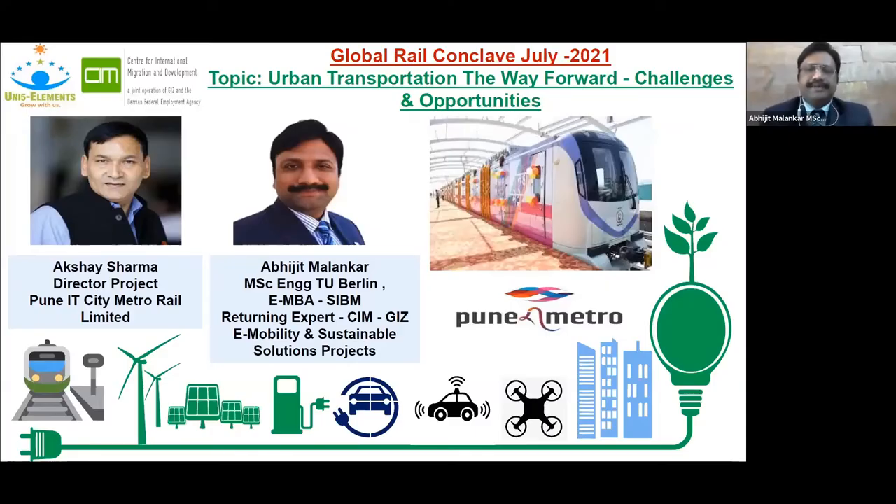Welcome all to our presentation. I'll give you a brief outline of what we are covering today. The topic for today's presentation is Urban Transportation: The Way Forward — Challenges and Opportunities.